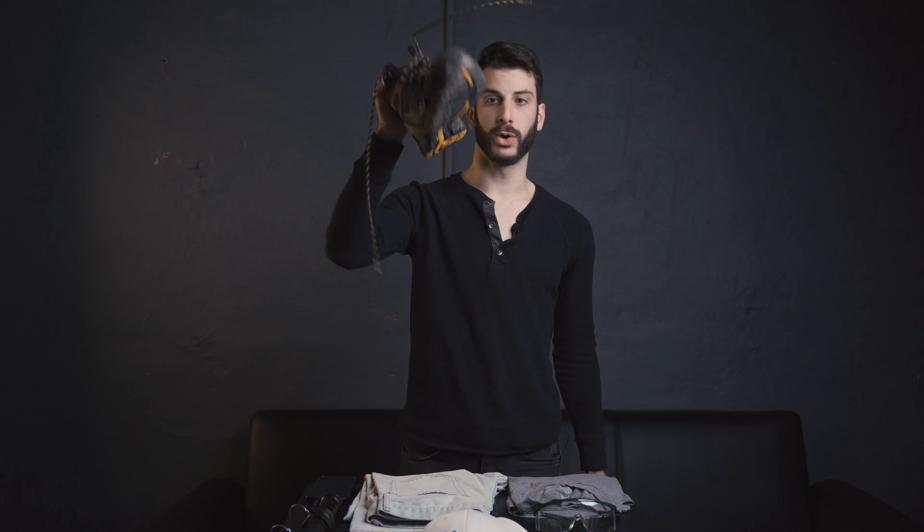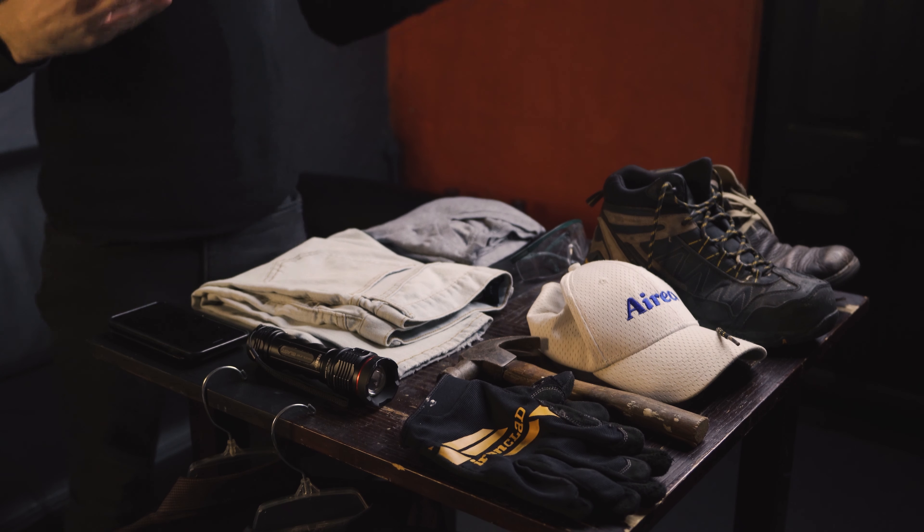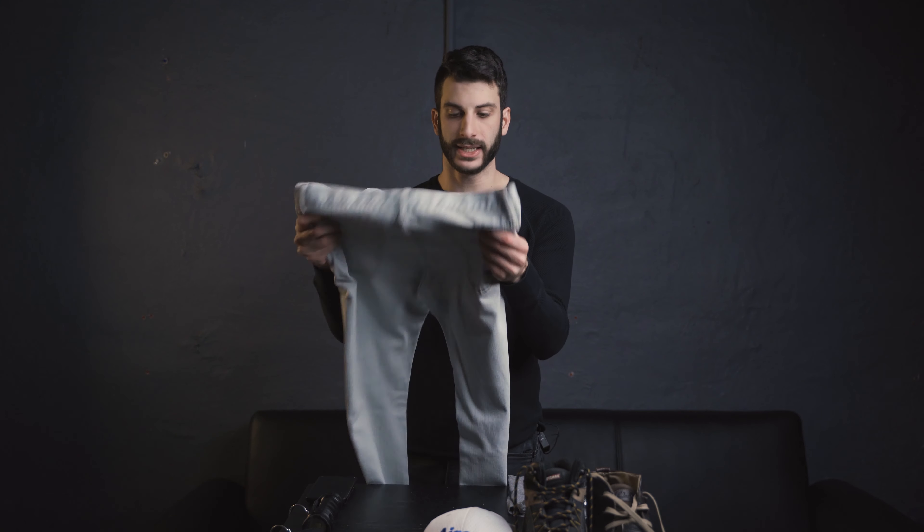The first thing I'd recommend is a pair of work boots like these, but you don't necessarily have to bring those. You can bring something simple — nothing too crazy. Working our way up from there: pants, real simple — a pair of jeans, all day long. This is all you need. A simple pair of jeans. Nothing crazy at that level.